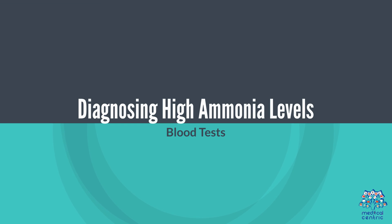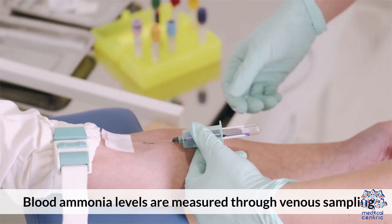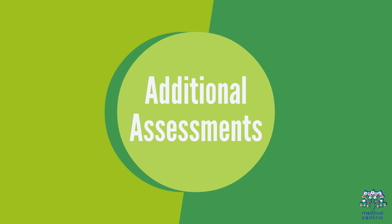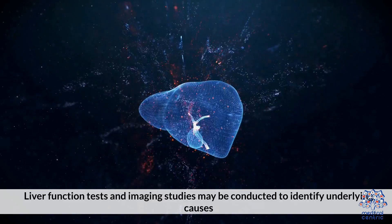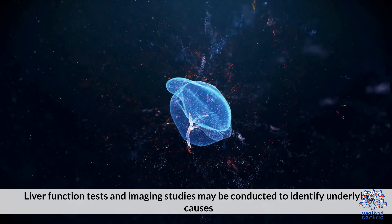Diagnosing High Ammonia Levels. Blood Tests: Blood ammonia levels are measured through venous sampling. Additional Assessments: Liver function tests and imaging studies may be conducted to identify underlying causes.